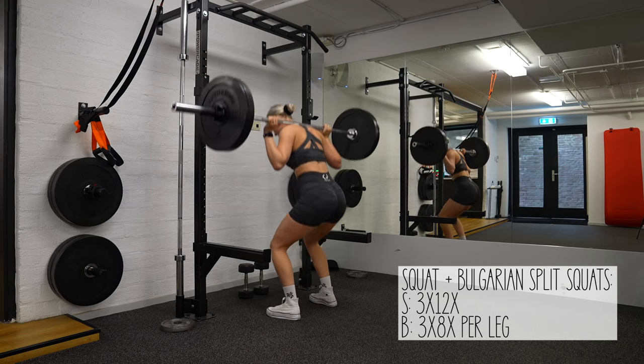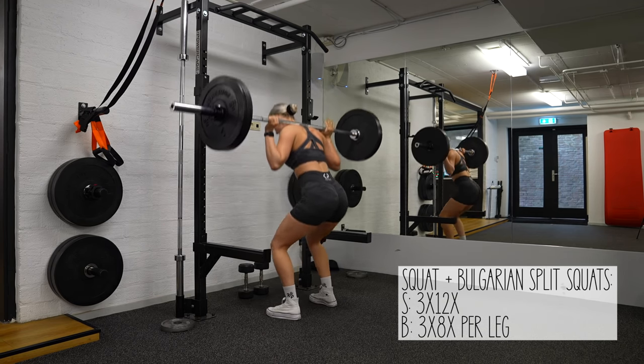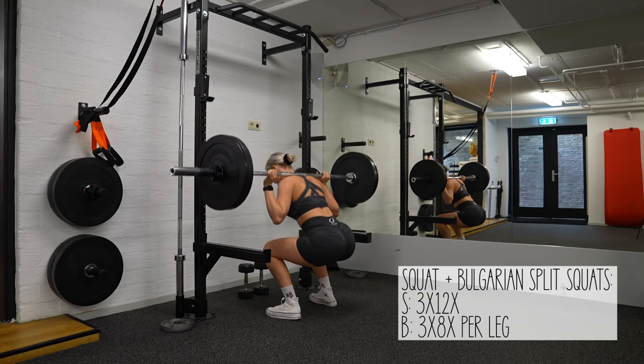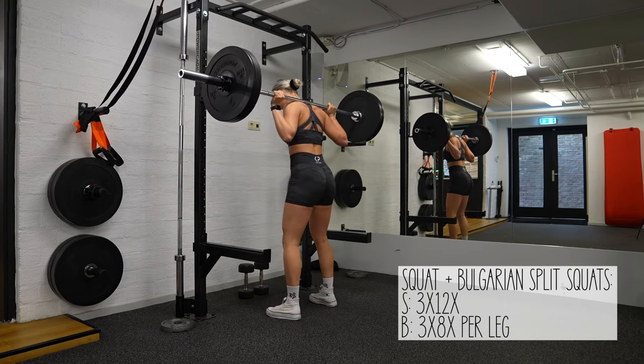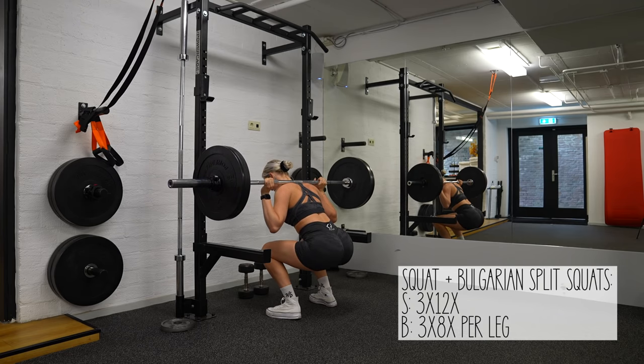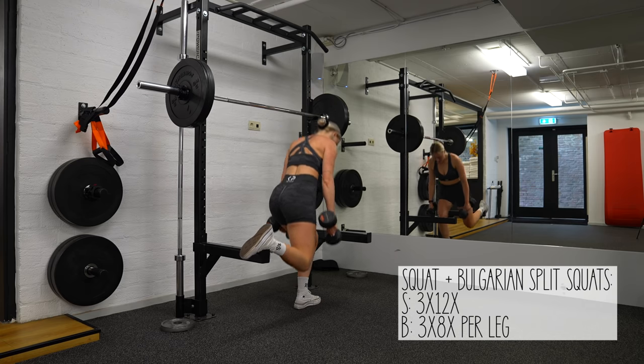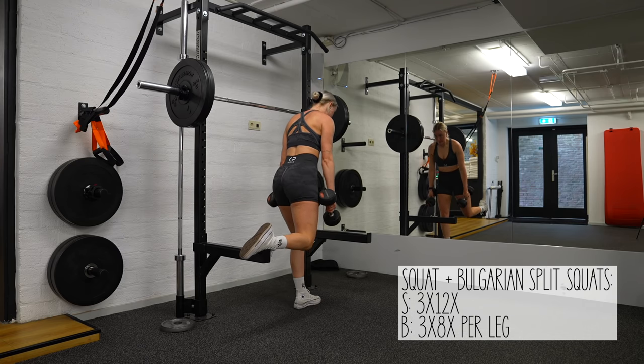After the RDLs I perform a superset with squats and Bulgarian split squats. Same story — my reps are still high in this phase, so I did three sets of 12 reps. For the Bulgarian split squats I did three sets of eight reps per leg. The upcoming weeks I will increase the weight and lower the reps.